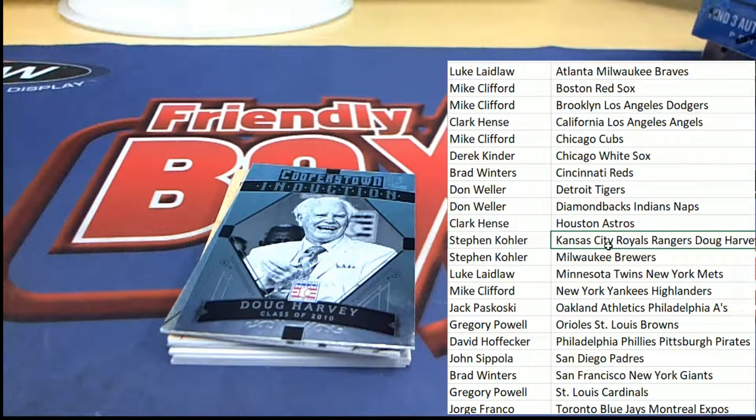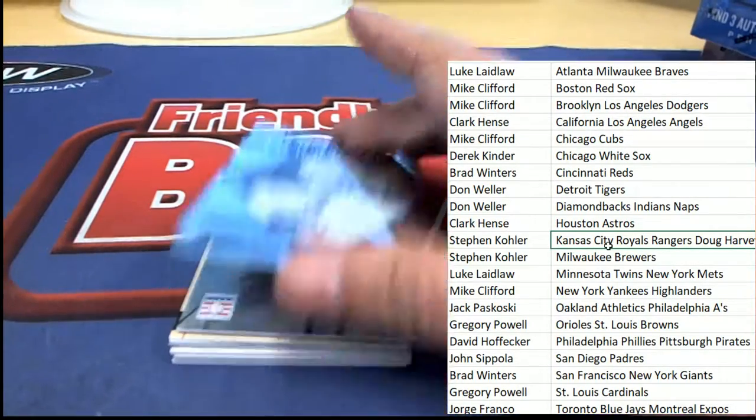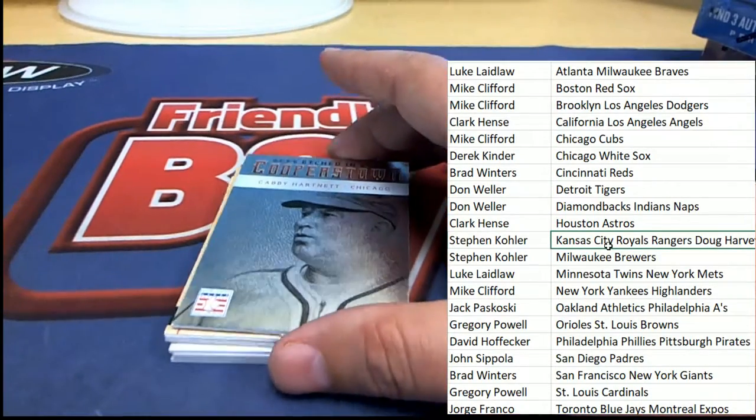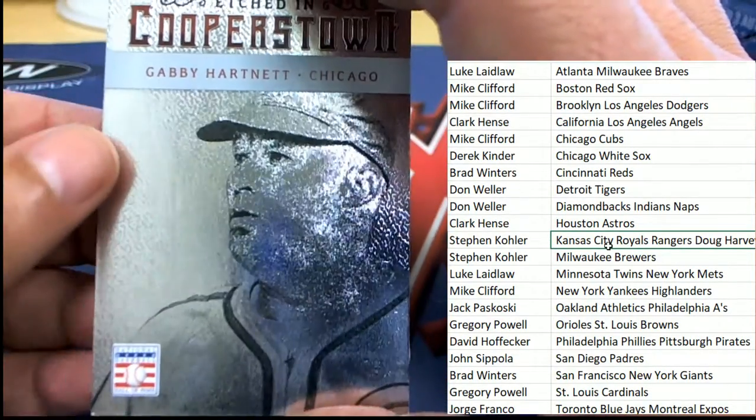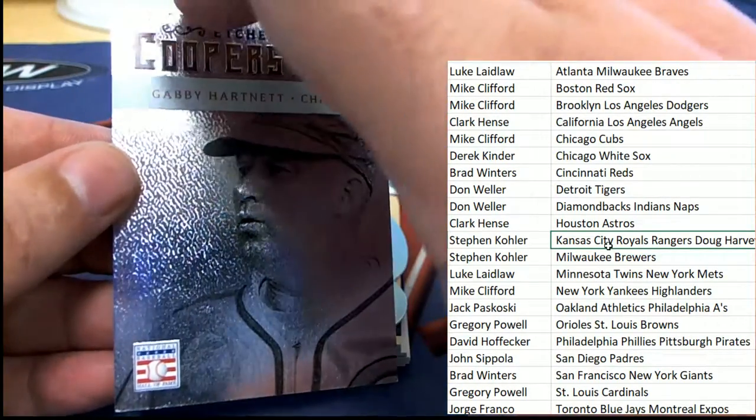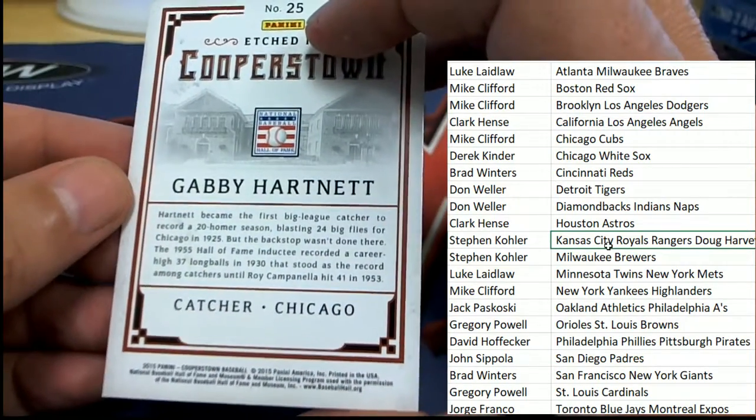Congratulations to Gregory P — by the way, picking up that Armed Forces card. And now the very next card in our box break is gonna be... it's an Etched In card. Going to go to either the Cubs or White Sox — I'm not sure yet — the Cubbies or White Sox. Looks like a catcher.